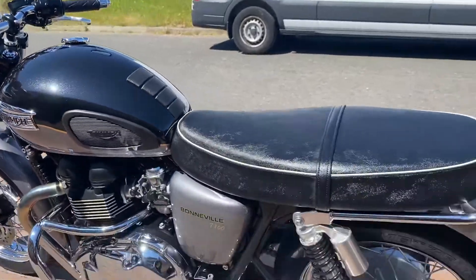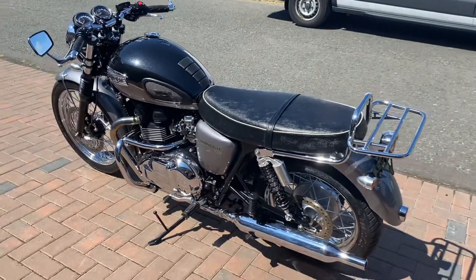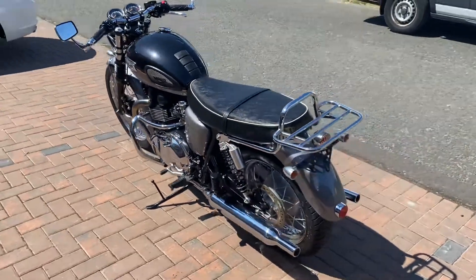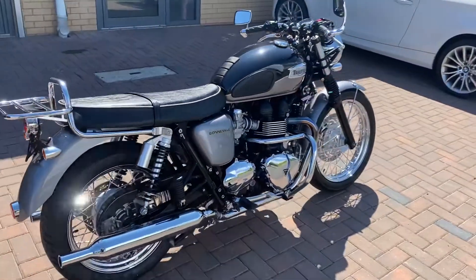So obviously it runs absolutely fine. The back tire has squared off a bit so I'll stick a new one on before it goes out. But if you're looking for a modern Bonneville, this one with low miles on, these extras and this condition — I don't think you'll go far wrong with this at all.